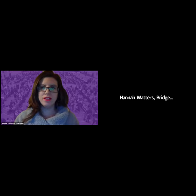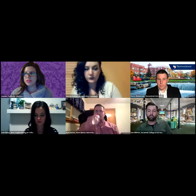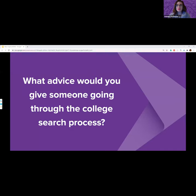Thank you so much, West Liberty University, and thank you to all of our presenters today. We're now going to move into the Q&A portion of today's event. Our first question is: what advice would you give someone going through the college search process? We'll start with Bridge Valley Community and Technical College.